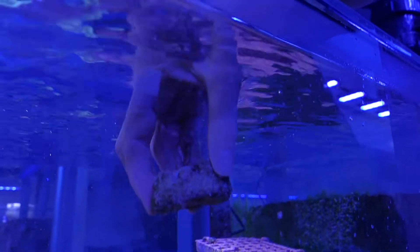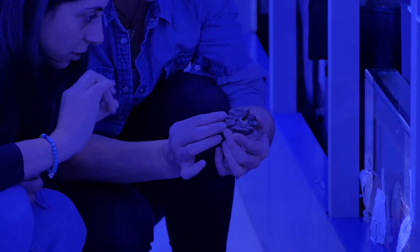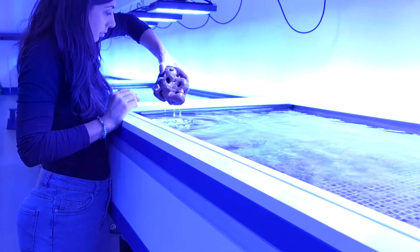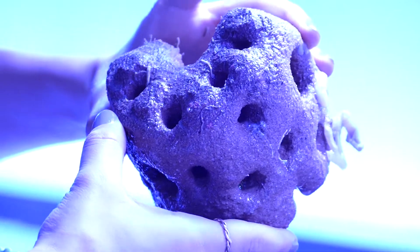But hope is not lost. Worldwide coral scientists and reef restoration experts are working extremely hard to halt the rapid decline of our reefs. Working together, we can still protect and restore these valuable ecosystems.